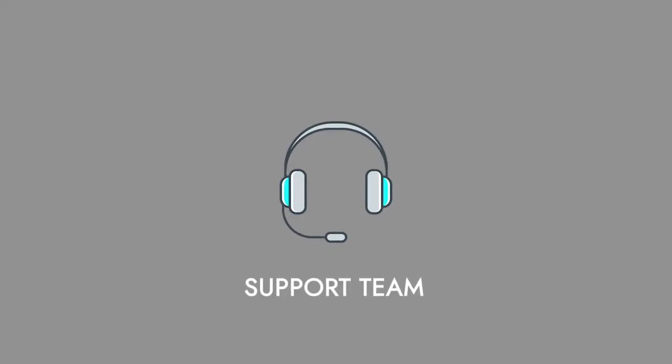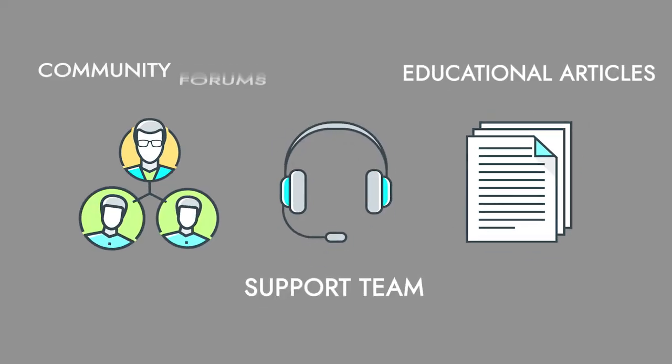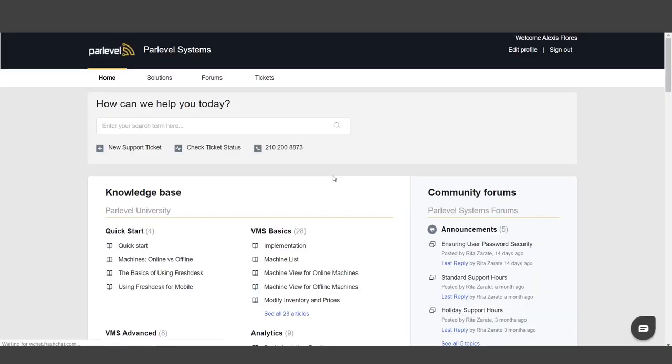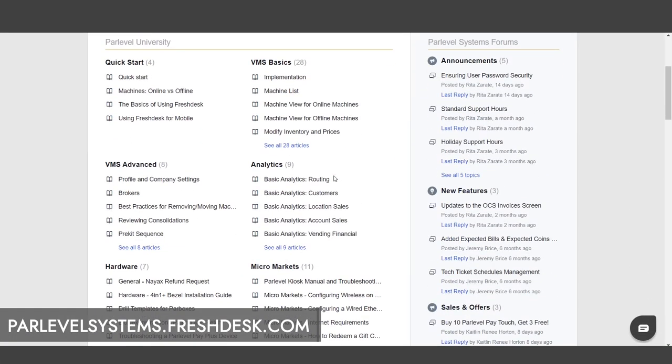Parlevel's support platform gives you access to tools like live chat with our support team, educational articles, community forums, and more. These features will make it easier than ever for you to get the support that you need in order to run a smooth operation. You can access Parlevel's new support platform directly in your VMS or at parlevelsystems.freshdesk.com.